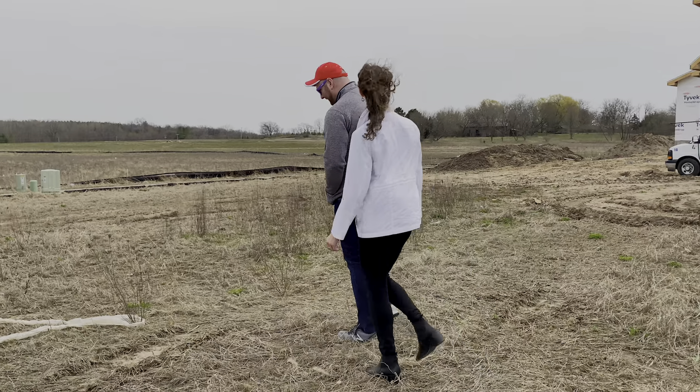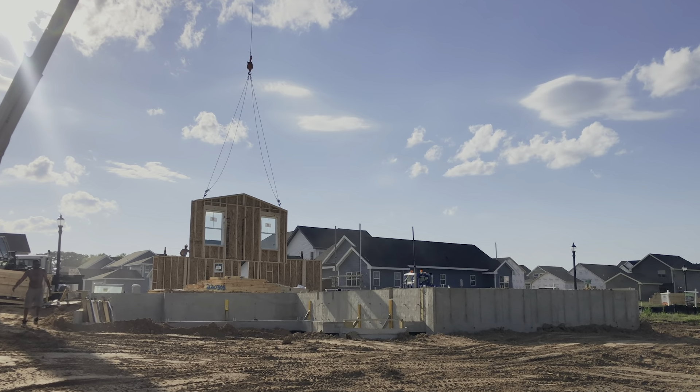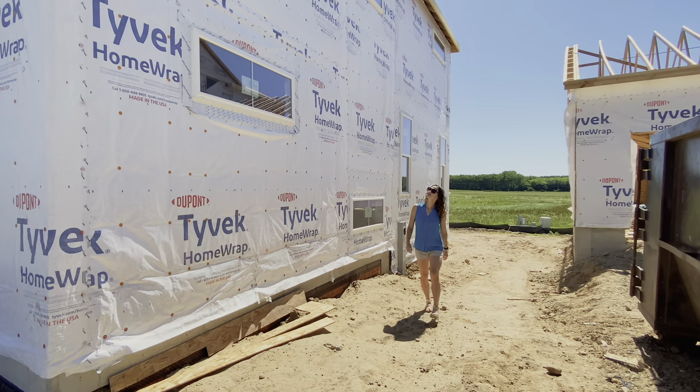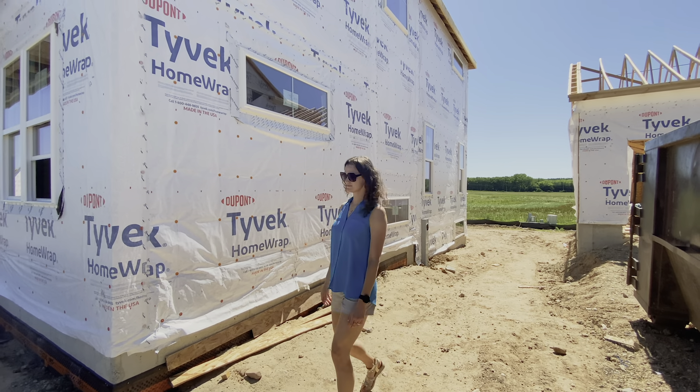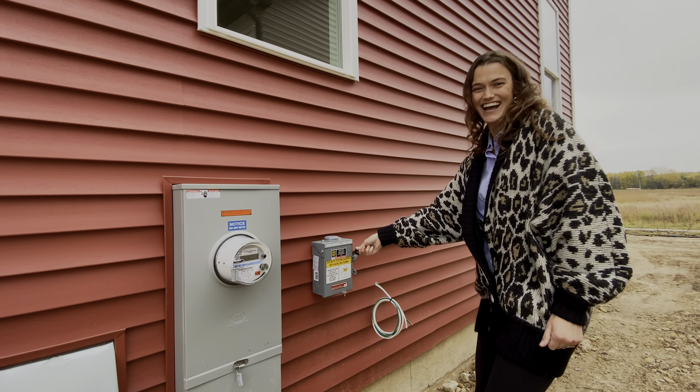Would you go through this process again and build a house just like this? Absolutely. We really enjoyed the building process — it's been really fun. Once you're ready to build a house, it's not more difficult to make it energy efficient. Kevin, what would you tell anyone who wants to build a net zero ready home? Give yourself plenty of time. Also look for a builder who already does net zero ready homes, because they'll have the expertise to help you out. And there's really no excuse not to work with Focus on Energy for that.